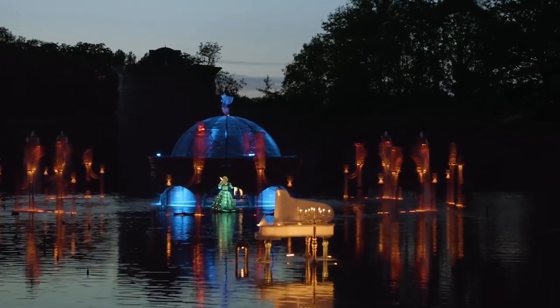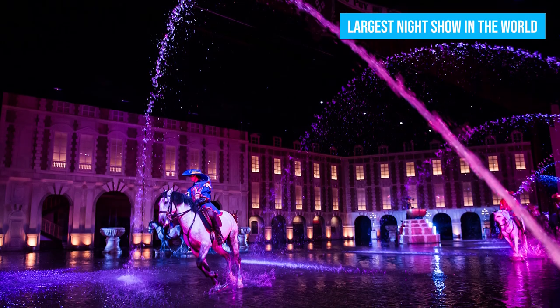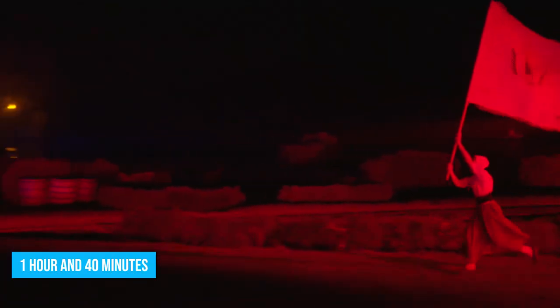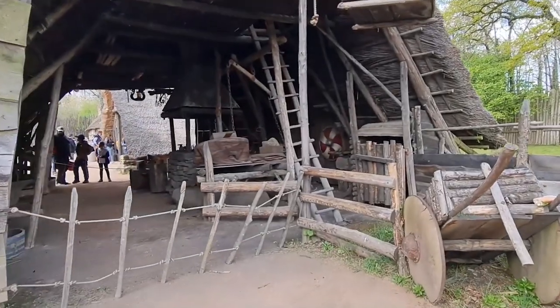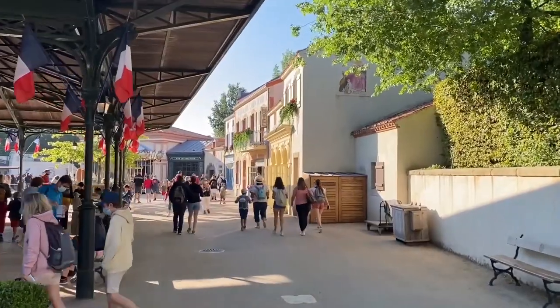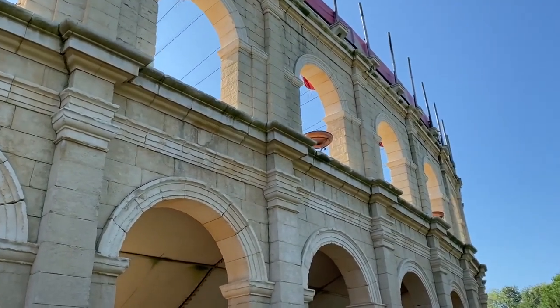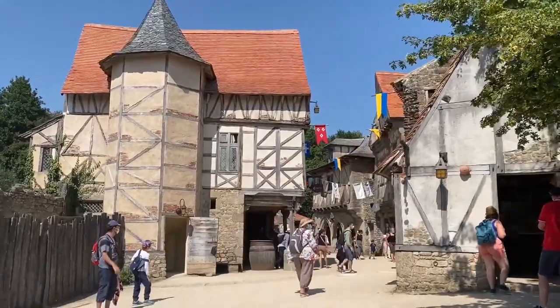Unmissable among them is the extraordinary Cinéscénie show, hailed as the largest night show in the world. Prepare to be amazed by its 1 hour and 40 minutes of awe-inspiring performances featuring 2,000 actors and an astonishing 24,000 costumes. Beyond the shows, the park also boasts meticulously reconstructed historical villages from different eras, complete with restaurants and hotels, allowing visitors to truly embrace the atmosphere of each historical period.